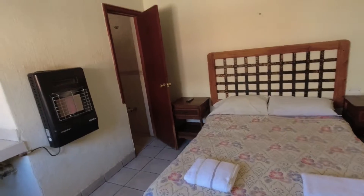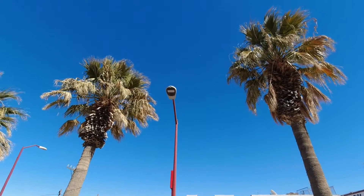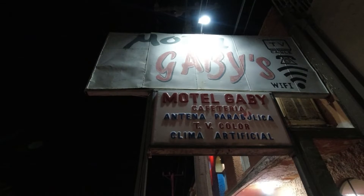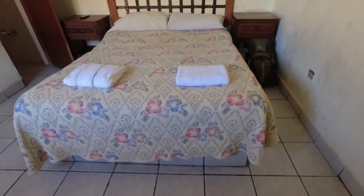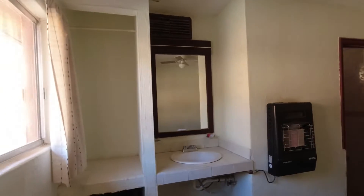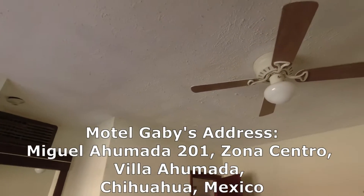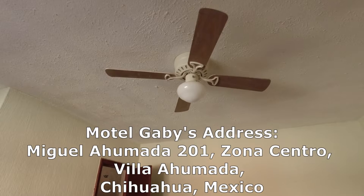Another edition of where we stay and what we pay. This time we're in Villa Alamada, which is in the state of Chihuahua in Mexico — this town lies roughly in between Juarez and Chihuahua City. The name of this place is Motel Gabby's. It's a little bit more than what we normally spend: 450 pesos, which works out at around $22.50 US, so $11.25 each. It's a small town, so there aren't that many hotels. We walked around last night, checked out all the hotels, and this was the best value for our budget.